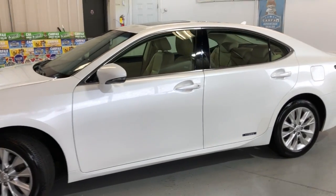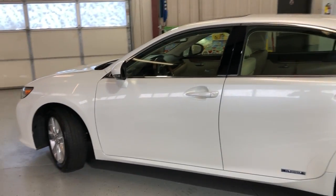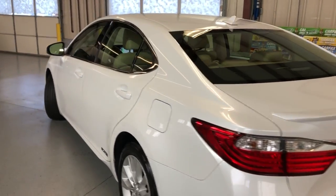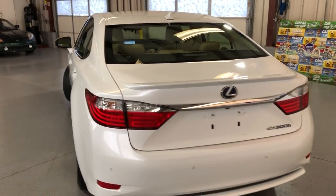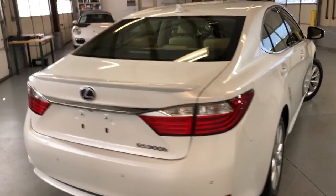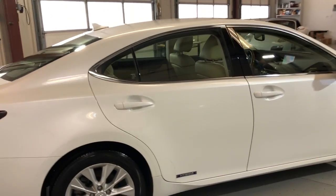Very nice and clean-looking body, beautiful color combination — pearl white exterior over tan leather interior. Bridgestone tires in great shape, alloy wheels, tinted windows, a rear spoiler, and parking sensors front and back.